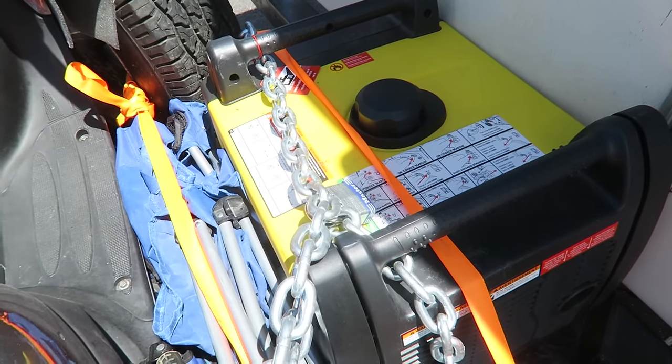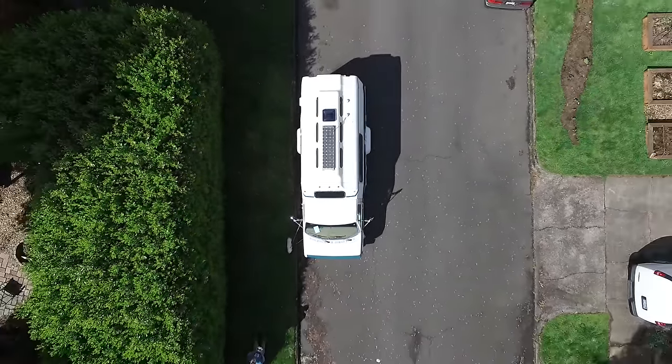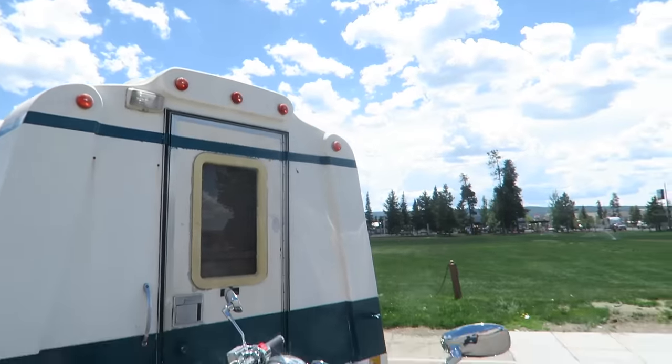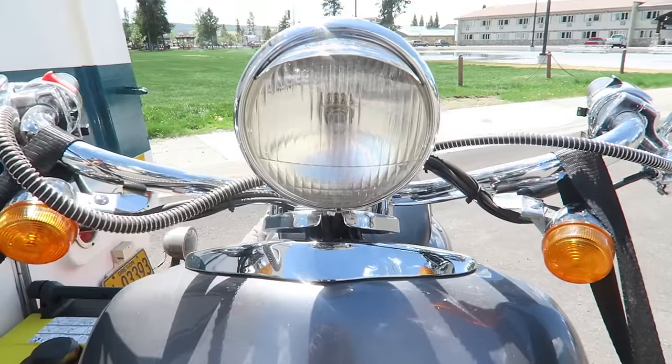Over here is our generator, and this is actually a huge help. When our solar panel is just not putting out the power that we want and it's not sunny, we can just turn on the generator and we'll have power. And then on the back is a really awesome thing we got for this trip — it's our scooter. We love it. We can take it everywhere, it gets such good gas mileage, and in case we break down it's just a good fail safe.